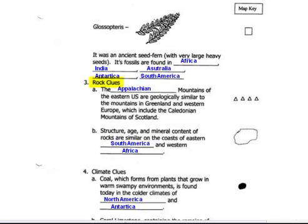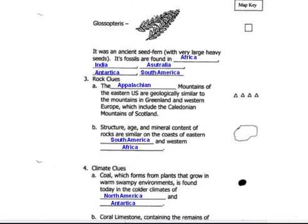Next are rock clues. The Appalachian Mountains, which run up the east coast of the United States, match mountains in Greenland and Europe with rocks that are the same age and the same composition, meaning they're made up of the same minerals. Another piece of evidence is that the age and mineral content of rocks were similar also in South America and Africa — they matched up, same age, made of the same stuff.